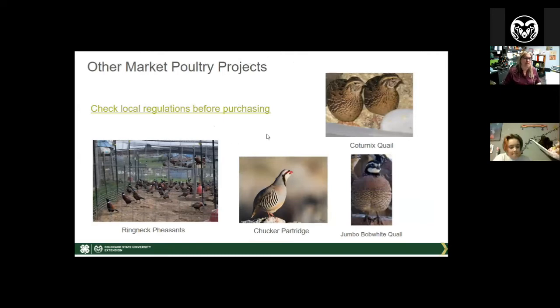There are some other market poultry projects beyond the main three. Quail has really come back — Coturnix quail and bobwhite quail — and are becoming popular for their eggs again. Ring neck pheasants and chukar partridge are beautiful birds and some restaurants will pay big money for them. However, you need to check with your local city, county, or department of wildlife regulations before purchasing any game birds for market projects, as various requirements exist and some counties restrict that ownership completely.